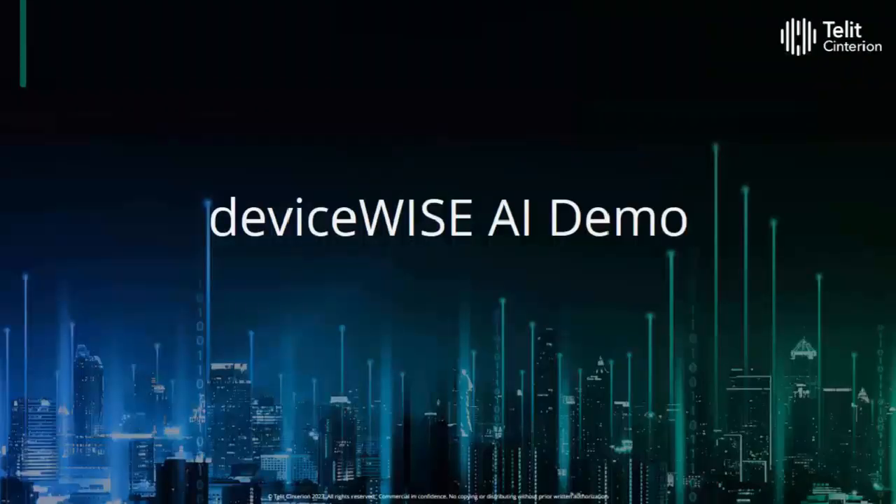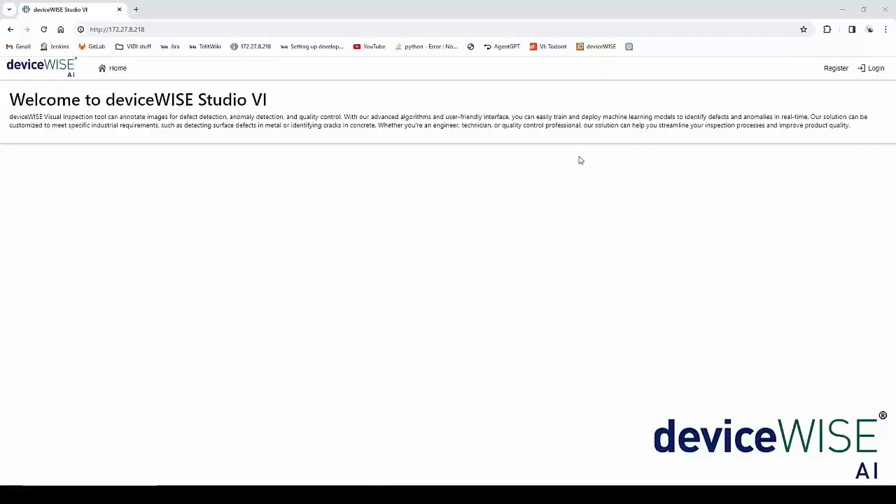Enough of PowerPoint — let's see DeviceWise AI Studio in action. In this video, I'm going to show you how to use the DeviceWise Studio VI to create projects, annotations, train models, and to run inference.